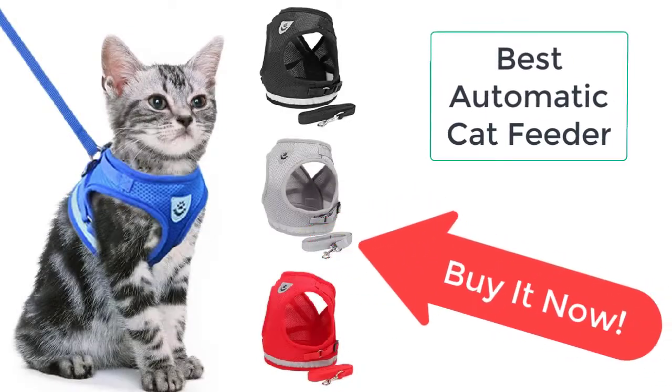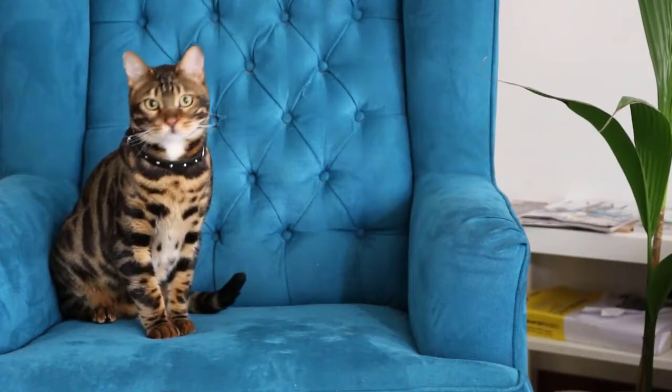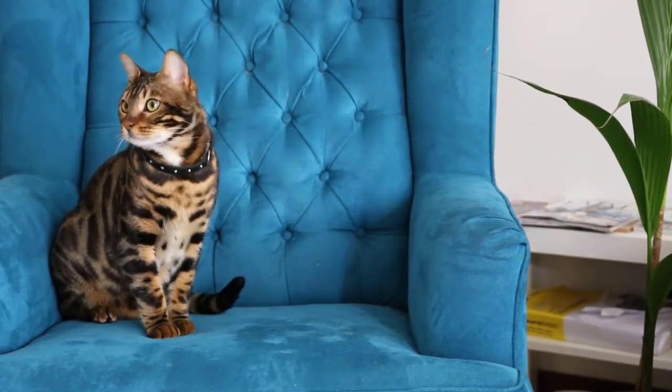Normally when we talk about cats, it is believed that cats are the calmest and friendliest pets, but that's not the truth. Cats can be violent and aggressive too. Some cat breeds are very violent.